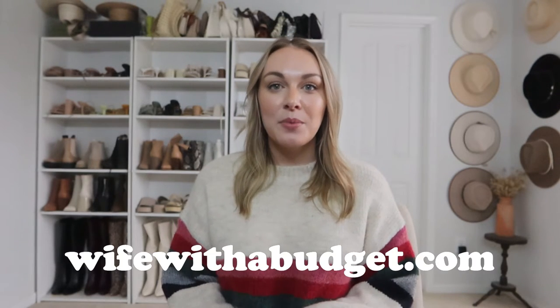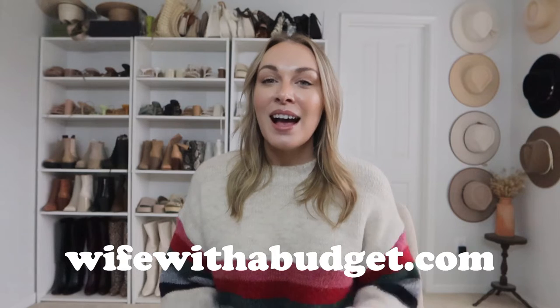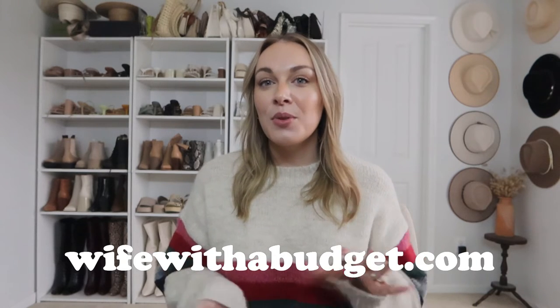Welcome back to my channel. If you are new here, my name is Lindsay Ressler. I am a fashion, beauty, lifestyle creator. Over on Instagram and TikTok, I also have a Pinterest and a website, wifewithabudget.com, as well as this YouTube channel. I will put links to all of that stuff below.